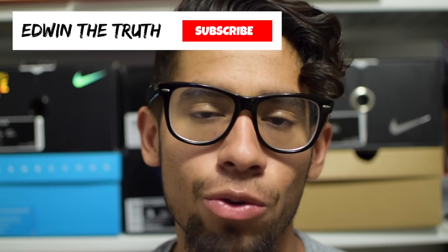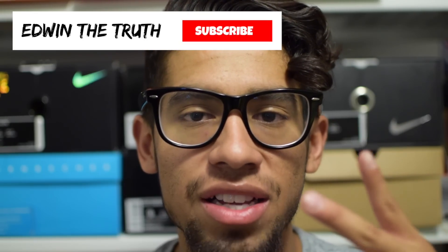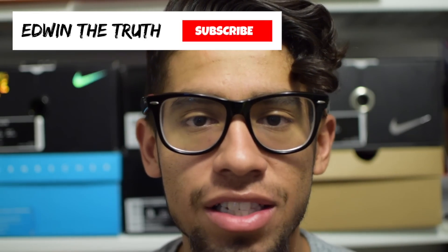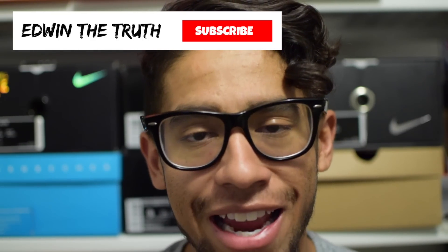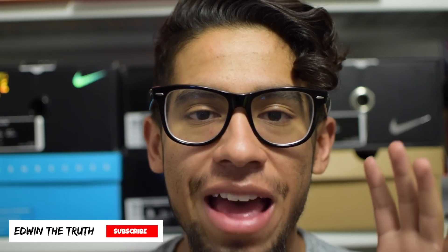If you want to see any more content from me, feel free to check out my YouTube channel, EdwinTheTruth. I do reviews, unboxings, on-feet videos, all that good stuff. If you don't like any of the sneakers I just showed you, you are seriously the biggest hype beast I know — just playing, buy what you like, wear what you like, that's all that matters. And before I'm out of here, Mike, thank you, I appreciate it. Peace.